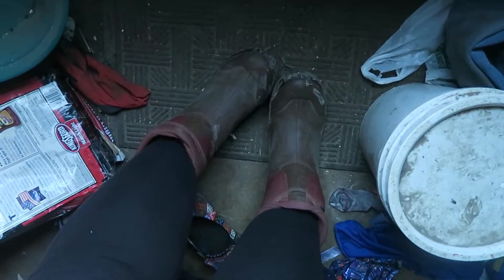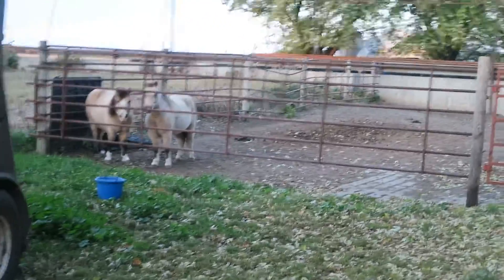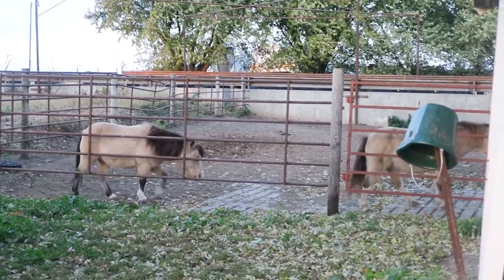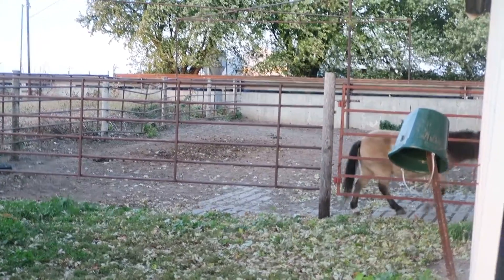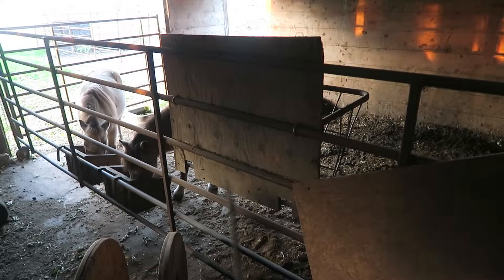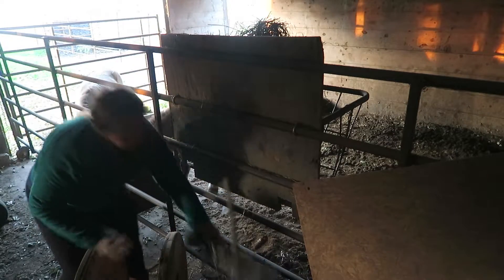I thought I'd take y'all along for my usual little morning chore when I drop the boys off — I put my boots on and go feed the ponies. The boys think it's gross that I don't wear socks with my boots, but literally I'm out here for like five minutes, so sockless it is. They love to see me coming. Come on, boys.